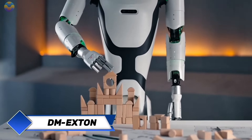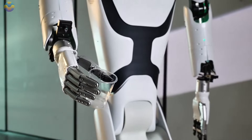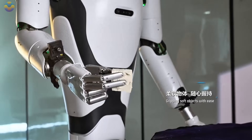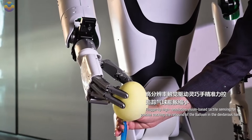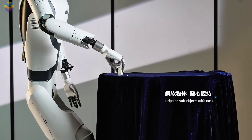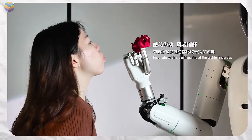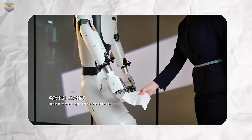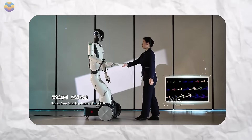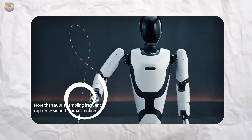Recent teleoperation demonstrations using the DM Exton humanoid robot show Daemon Robotics has made considerable advances toward integrating human intelligence and robotic execution. In a lab environment, the robot duplicates the exact hand, arm, and upper body movements of a remote operator wearing a full-body motion capture suit. Employing Daemon's real-time mimicry interface and low-latency transmission systems, the operator controls DM Exton with near-superhuman accuracy — grabbing objects, opening drawers, turning knobs, and performing fine motor alignment tasks. The robot's 40-axis kinematic chain responds with less than 100 milliseconds of delay from human action to robotic response.